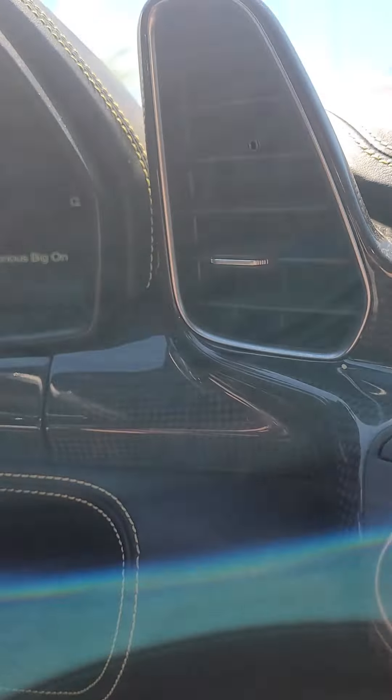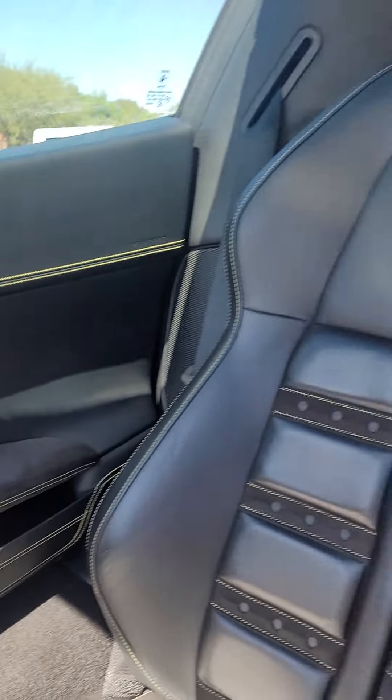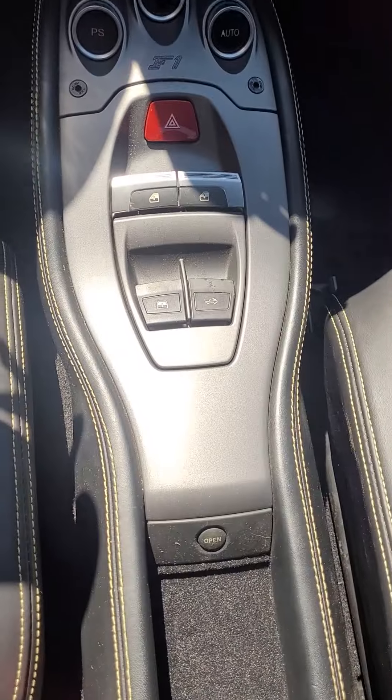No sticky buttons. Carbon fiber everywhere. Way bigger spec than the red one.